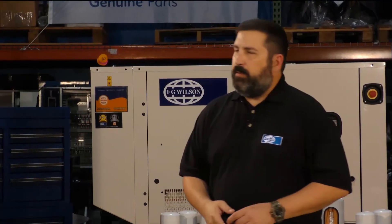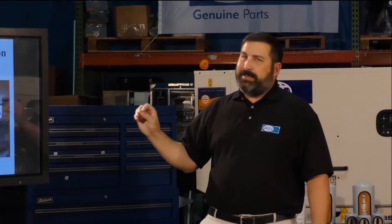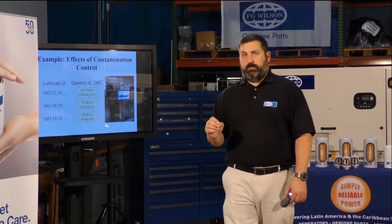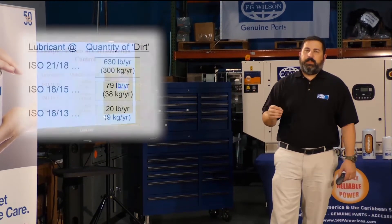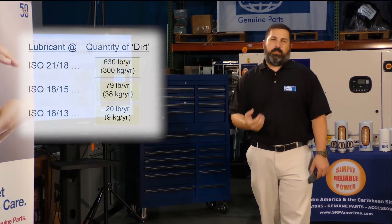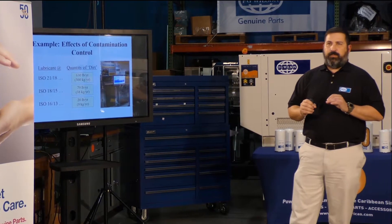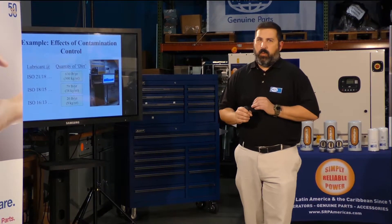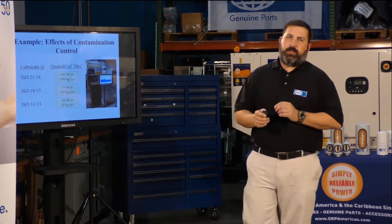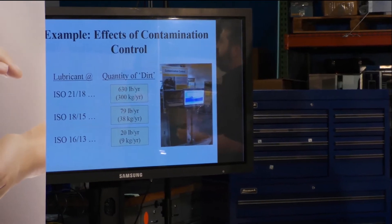When we talk about lubricant at an ISO rating, ISO 2118 means approximately 630 pounds — or 300 kilograms — per year of dirt and contamination going through a system. That much can do a lot of damage very quickly, resulting in a loss of value. In contrast, good contamination control — rated ISO 1613 — means about 20 pounds, or 9 kilograms, per year. That is a clean system, which is what the filters and fluids are designed to achieve.